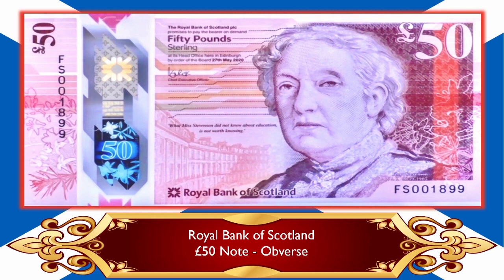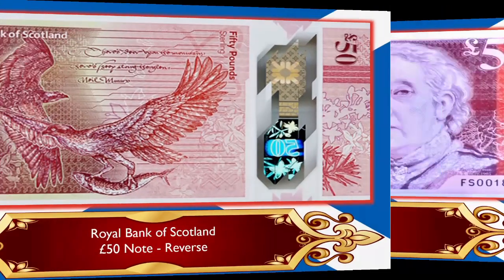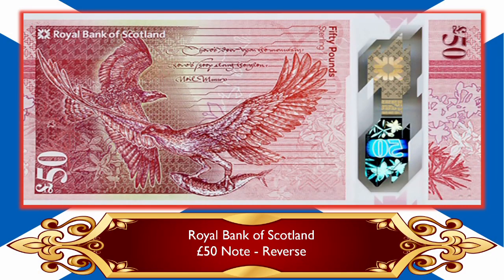The series continues with the theme of featuring female role models from Scottish history. I will go into much more detail about that when I actually have a real banknote to show you. If we look at the reverse it looks absolutely wonderful — we've got the theme of nature continuing throughout this series. This looks like an incredible banknote. As soon as I have examples I will be doing another video.